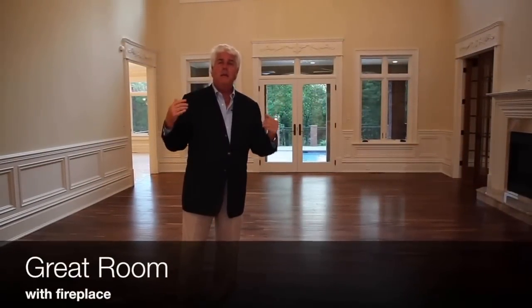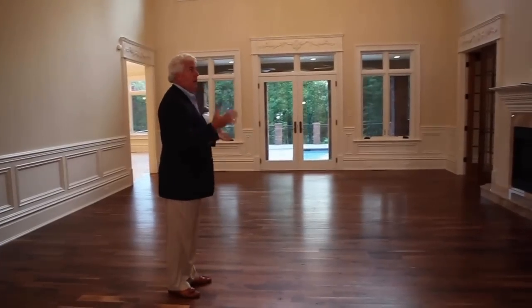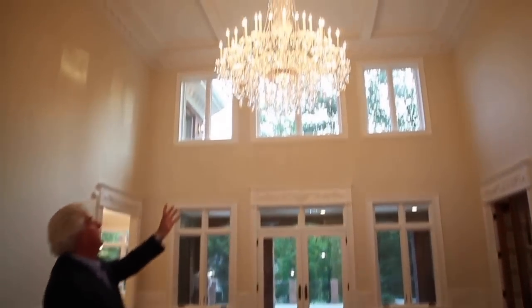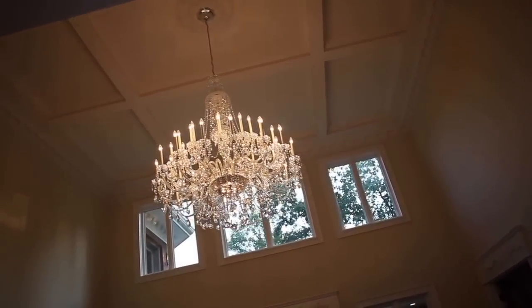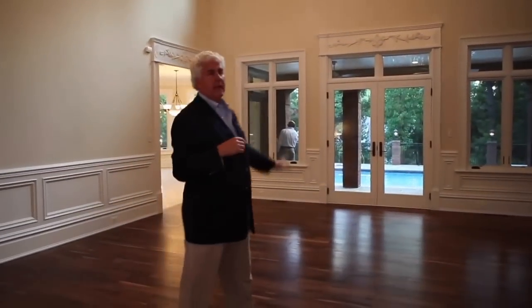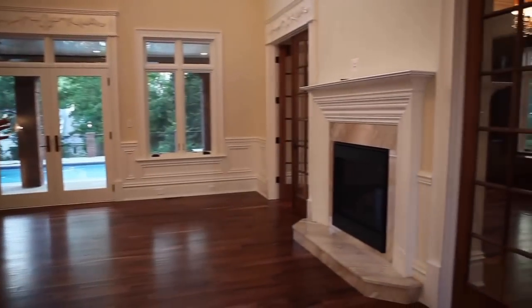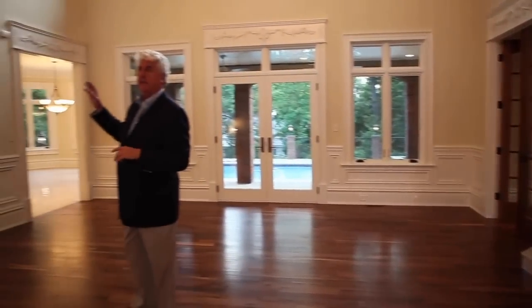As we work our way back from the front door, you have this great grand reception room with a beautiful chandelier — this one's on a winch. It has a coffered ceiling and all plaster molding, and it all looks out back into the pool area. You've got the other side of the two-sided fireplace, and then it works its way into the kitchen.